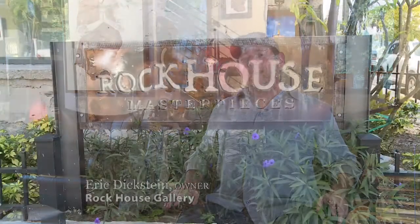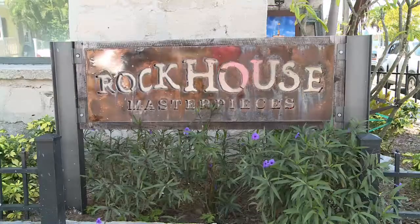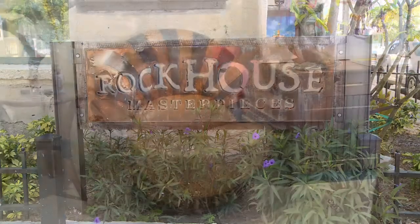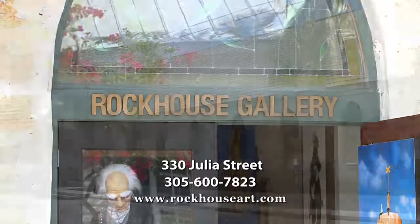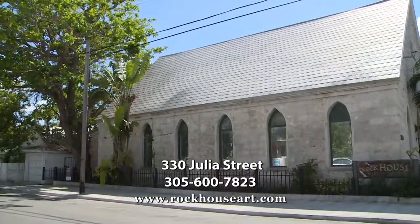Again, I'm Eric and you do not want to miss Rock House Gallery. Come visit us. We have lots of wonderful furniture and art and objects that you should not miss. We are something you definitely want to visit in Key West, so come visit us and hopefully we'll see you soon.